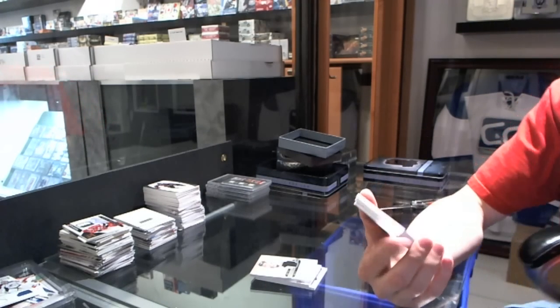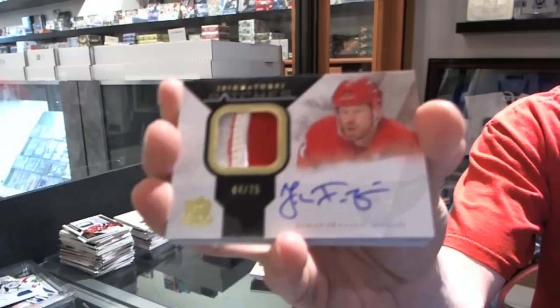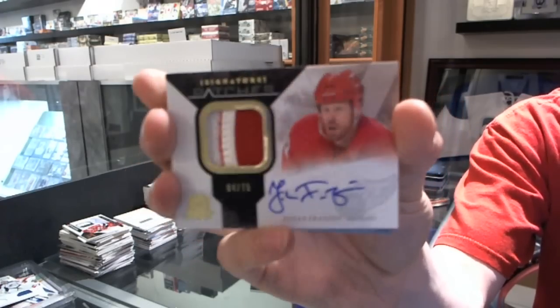We've got a two-color 10-11 signature patches numbered 4 of 75 for the Detroit Red Wings, Johan Franzen. Mule kick!